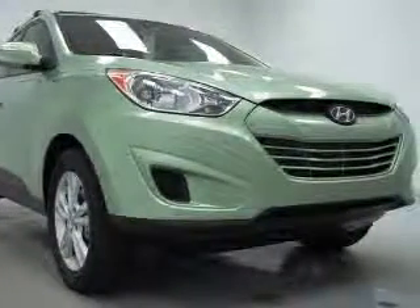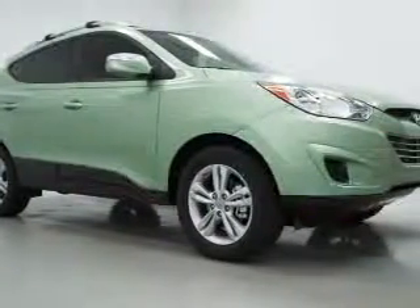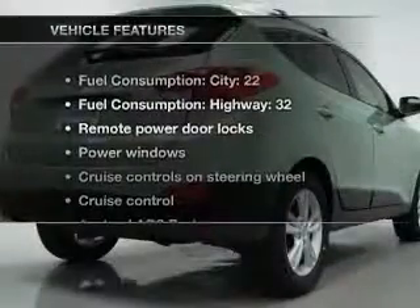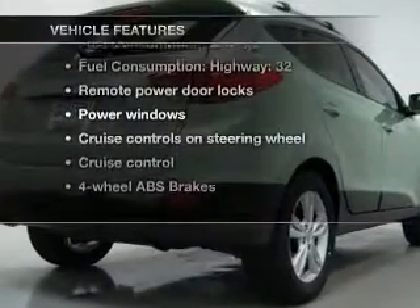Premium wheels lend a distinctive appearance. Anti-lock brakes help you bring your vehicle to a safe stop, and memory settings make for a more comfortable ride. Plus, enjoy these notable features that are included in this vehicle.